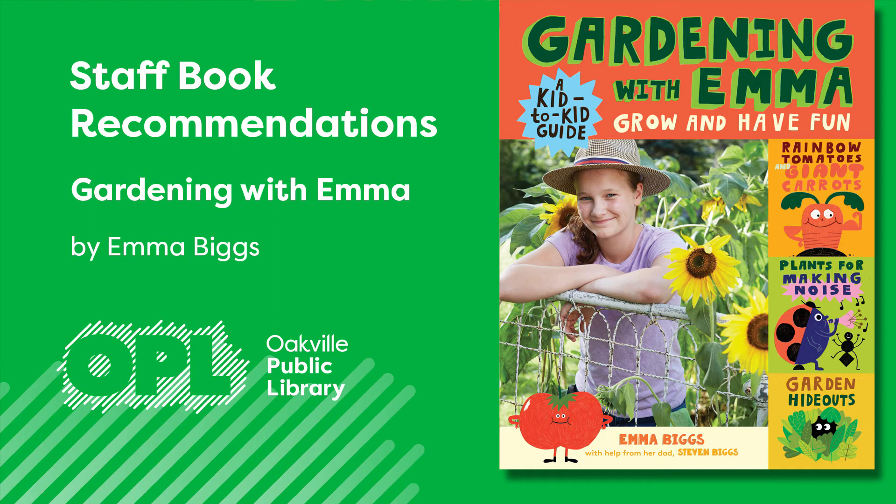This book, Gardening with Emma, which is available to you through Cloud Library, is a great resource to engage children. It offers a great introduction about plants, soil types, and sun exposure — all important elements to consider for a successful growing season.